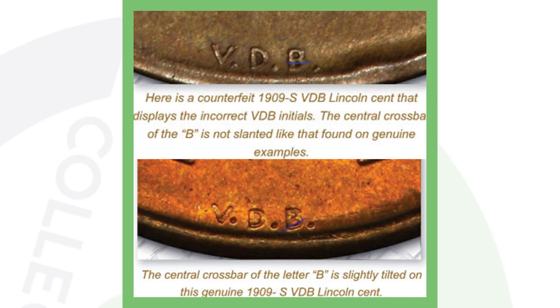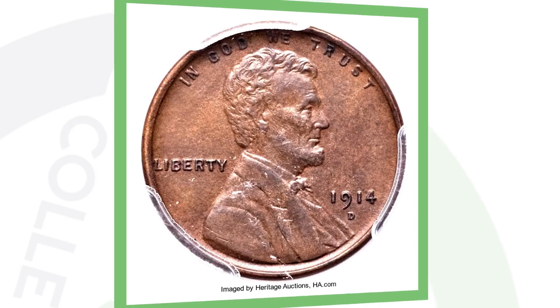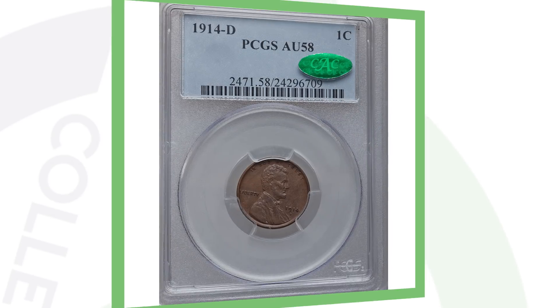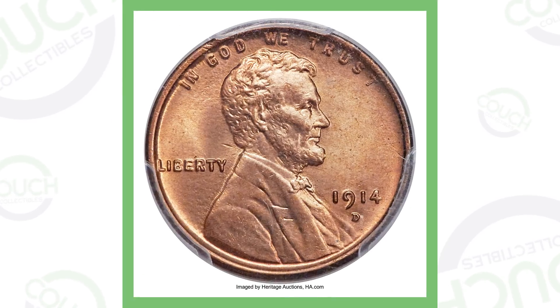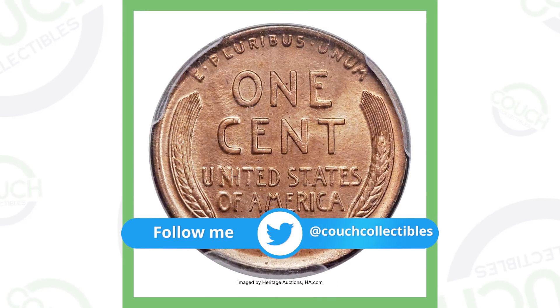Next up is the 1914 wheat penny — one of the most counterfeited pennies as well, because it's a key date. They only made 1.1 million of the 1914-D wheat pennies. For example, one 1914-D graded About Uncirculated-58 sold for over $4,000, but a high-grade example graded Mint State-66 sold for over $152,000. Yes, these are real auction prices.